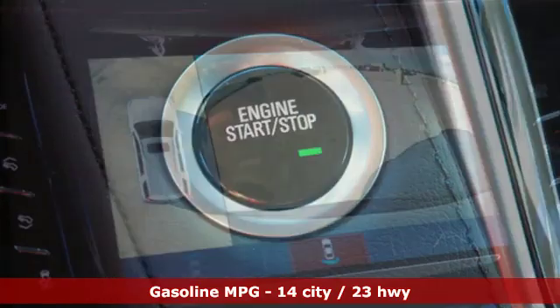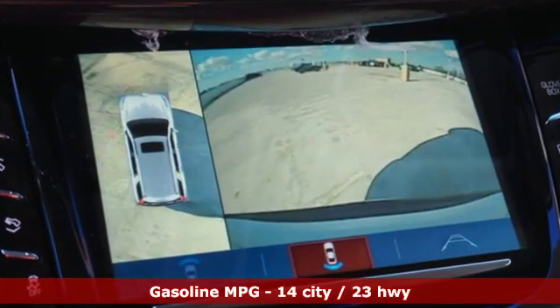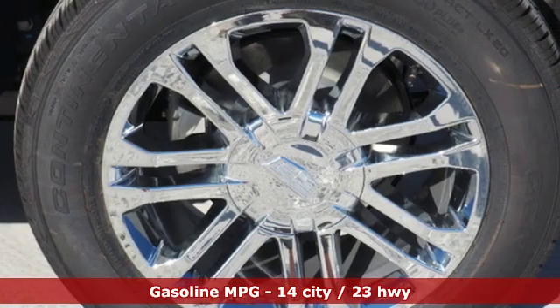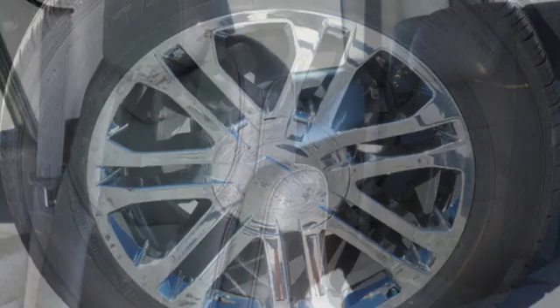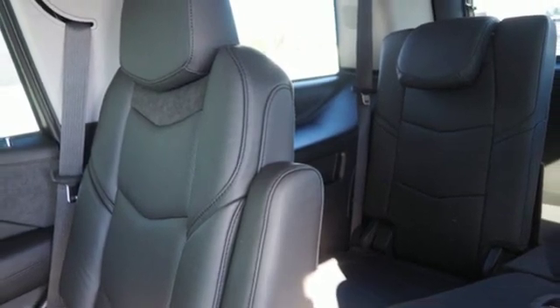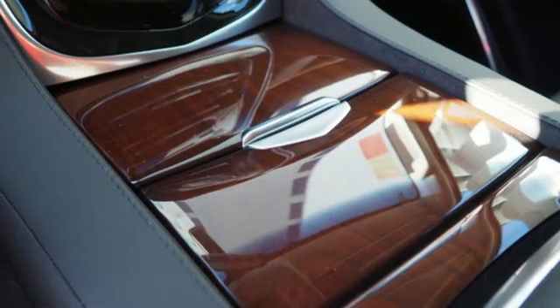It's well equipped with the features you need: integrated navigation system with voice activation, power tilt-down heated mirrors, heated and ventilated leather bucket seats, automated parking sensors, doors and push button start proximity key, and dual zone climate control.